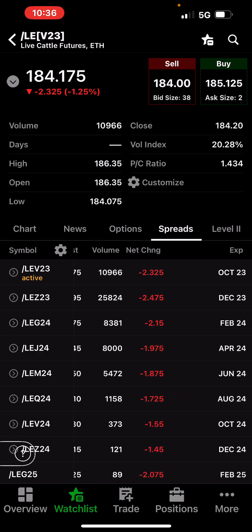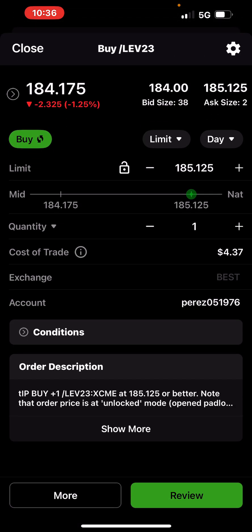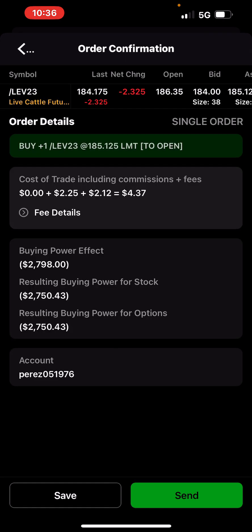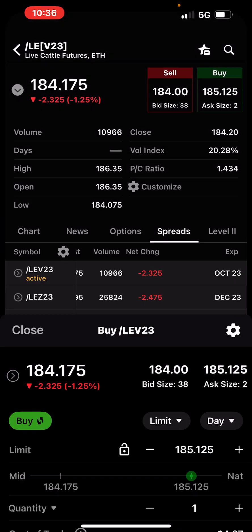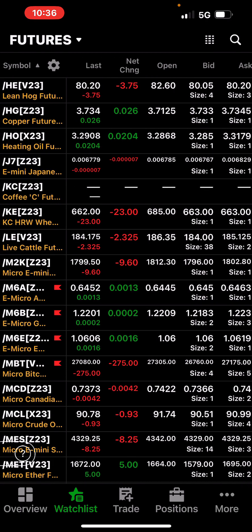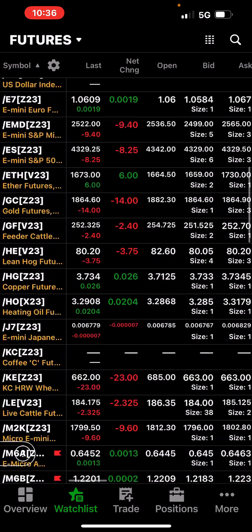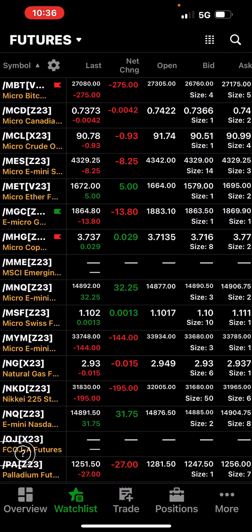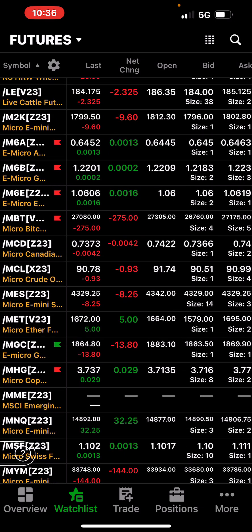I don't know what cattle is these days — to buy or sell it takes up $2,800 in buying power. Pretty steep. Depends what account you're on, but seems about right.